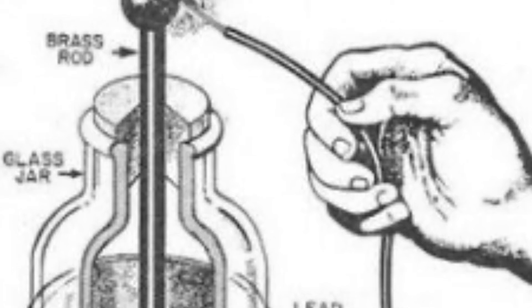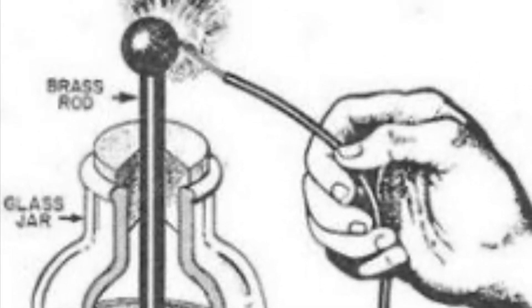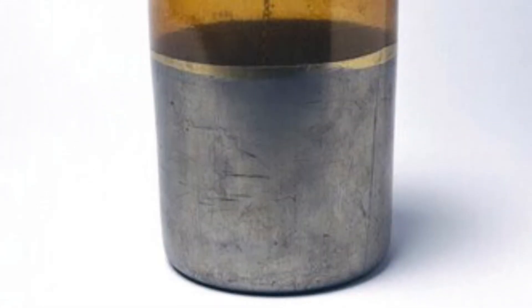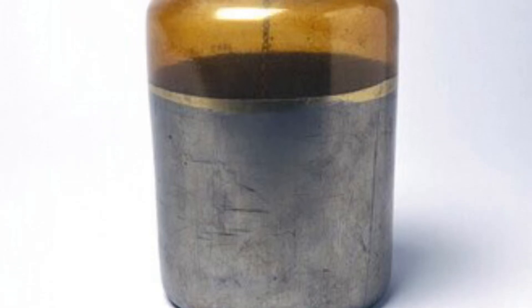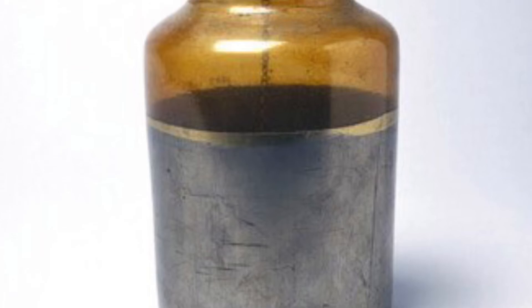Using a jar of water with a metal rod in it, he touched the rod to his electrostatic generator. Nothing seemed to happen, but when the person holding the jar touched the rod, he got a terrific shock. Van Musschenbroek was lucky in that the news of his discovery spread quickly around Europe and then around the world.